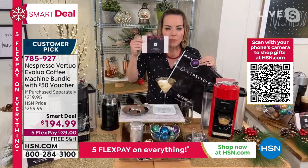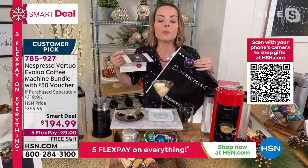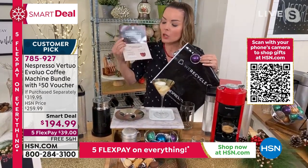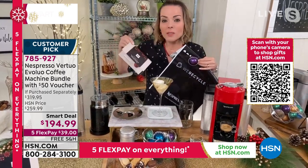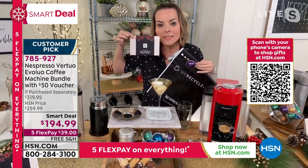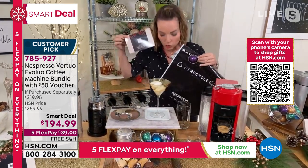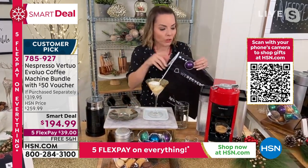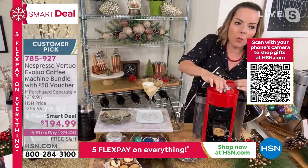Inside the box is a $50 voucher for you to spend on capsules after you get your machine home. It looks like a card — don't miss this in the box. When you're done with your capsules — I made this espresso over here — I'm going to pop this open and show you what happens to the used capsule.